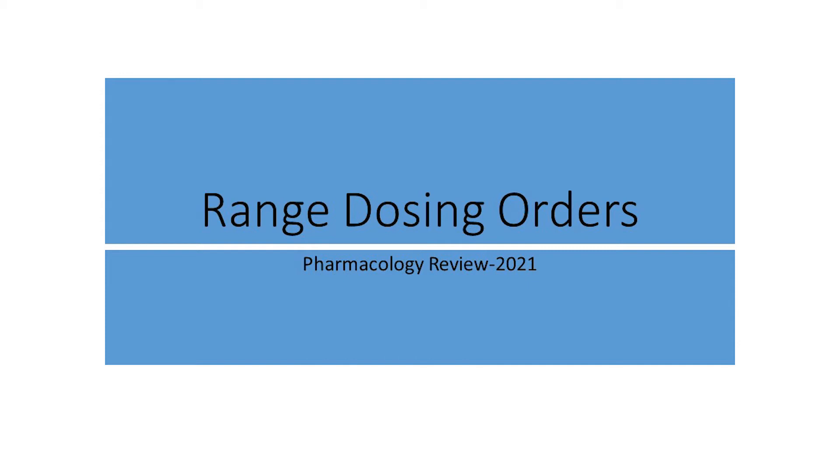Range Dosing Orders: a Pharmacology Review, 2021.